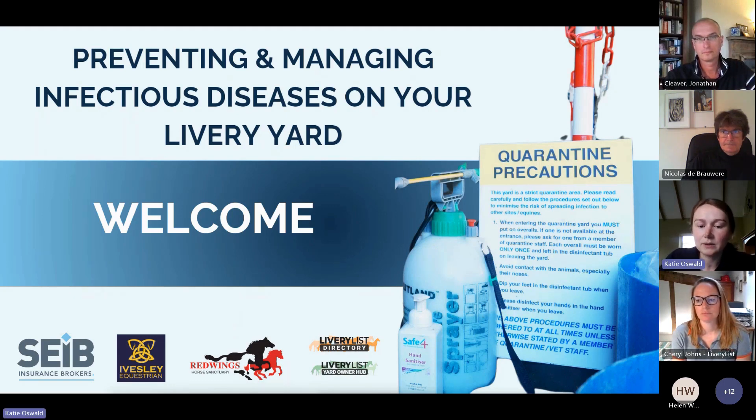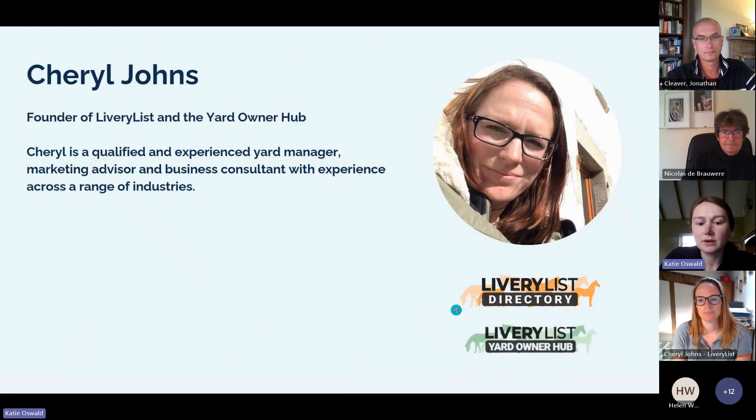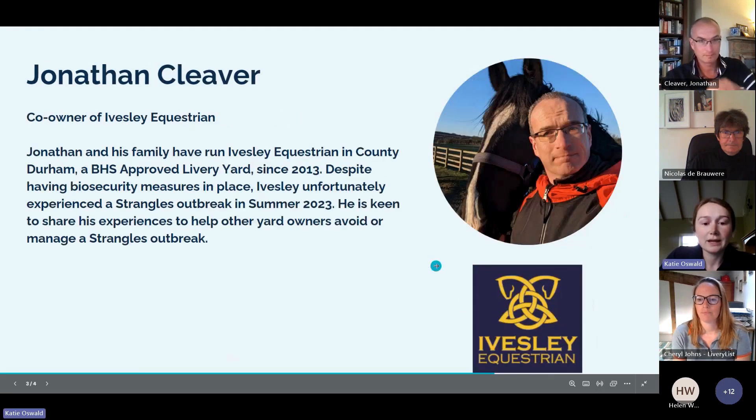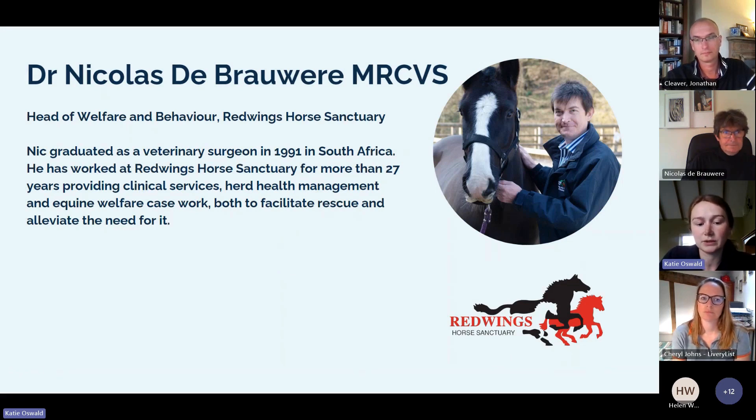Tonight we've got a panel of three experts who can each give you a unique perspective on equine infectious diseases. First up we've got Cheryl Johns, founder of Livery List and the Yard Owner Hub. We've got Jonathan Cleaver, co-owner of Ivesley Equestrian, a livery yard in County Durham who experienced a strangles outbreak last year. And finally Dr Nicholas de Brewer, Head of Welfare and Behaviour at Red Wings Horse Sanctuary. So let's dive into the webinar.